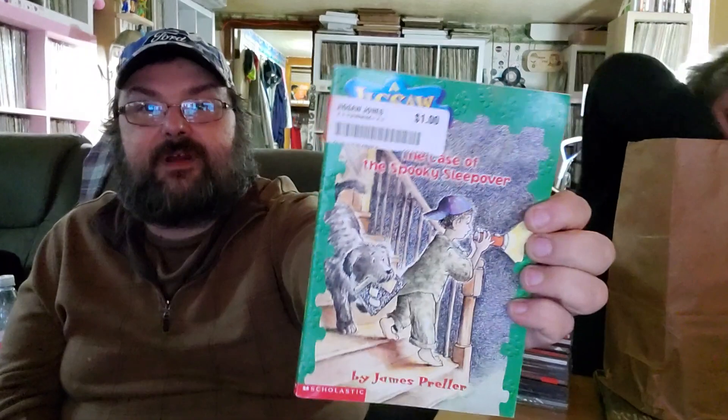Mrs. BV wanted some Judy Blume, so we got that in the bag for her reading pleasure. Also grabbed Beast Quest: 'Amulet of Avantia,' a Jigsaw Jones mystery 'The Case of the Spooky Sleepover,' and one of the '39 Clues' books — young adult reading, thought Bree might want to check them out. There was a hole at the top of the bag, so I just threw these in — these books were literally all free. I'd already gotten everything I wanted and had room in the bag.